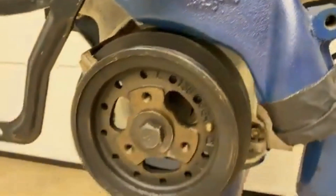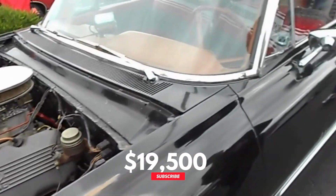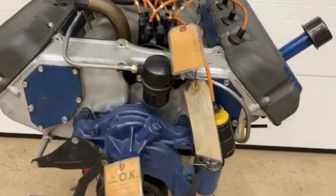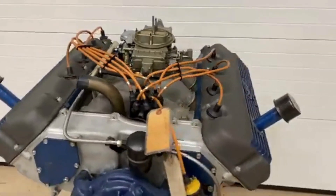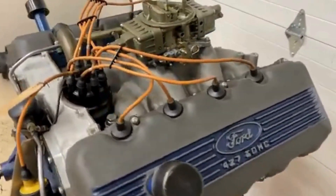Sadly, the 427 single overhead cam never made it into a production car — probably for the best, considering its immense complexity and cost. But Ford enthusiasts with deep pockets could still get their hands on one. For around $2,300 — equivalent to roughly $19,500 today — a lucky few could buy a Cammer from select Ford dealerships. Ford never kept official production records, but it's estimated that only around 500 units were built between 1964 and 1967. Over the years, most were heavily modified, making an untouched factory-spec Cammer a rarity. Every now and then one surfaces, like the unit auctioned by Bonhams in 2019, offering collectors a rare glimpse into Ford's golden era of racing innovation.